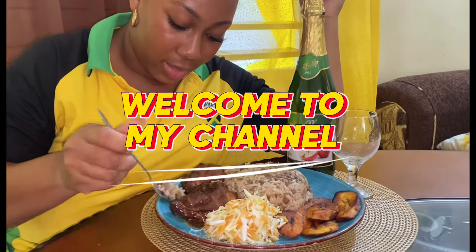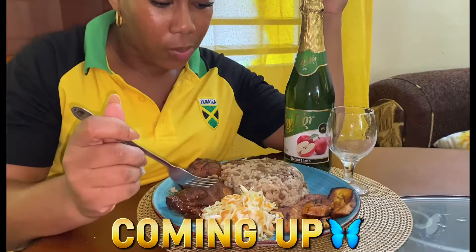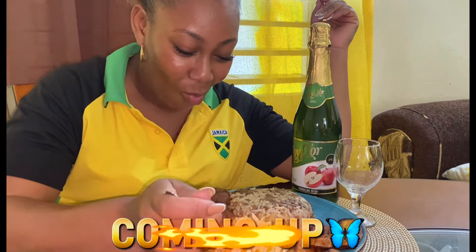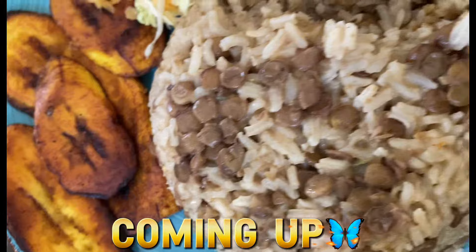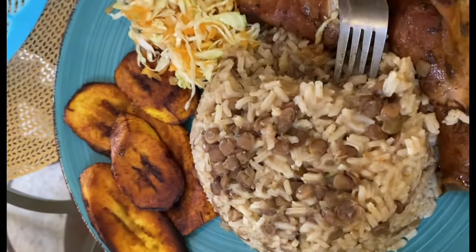All right guys, I'm gonna go ahead and taste my food. Lentil rice guys, you can definitely taste the coconut milk, and I can tell you guys it is delicious.